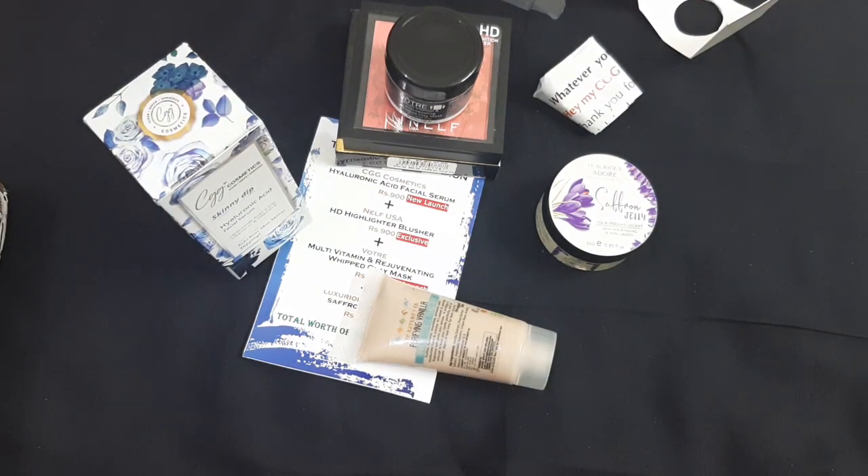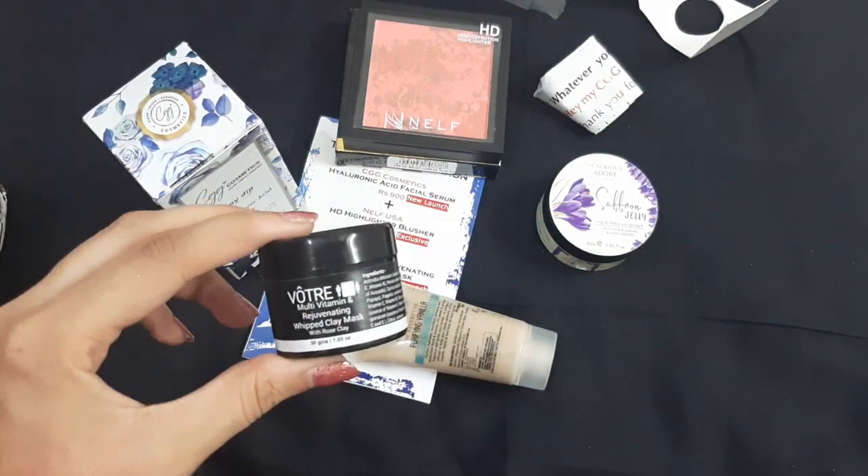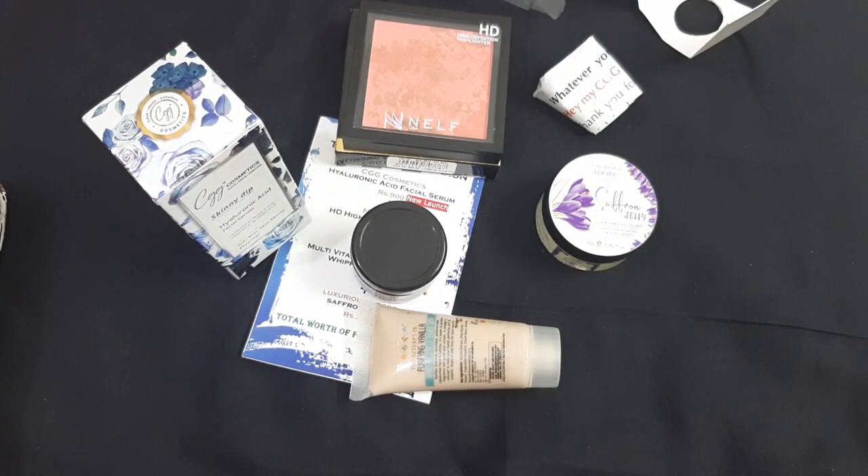These are all the products I got in the month of September and I am really appreciating this box — the curation is really really good. You get every kind of product: a facial serum, a face mask, a makeup product, and a bonus product. I am really happy with this month's box and I hope they maintain this standard going forward. That's all for today's unboxing of the Elayesh box for September 2019 — see you in the next video, take care, lots of love, bye bye!